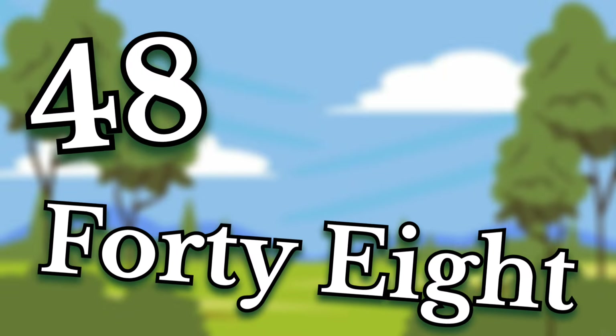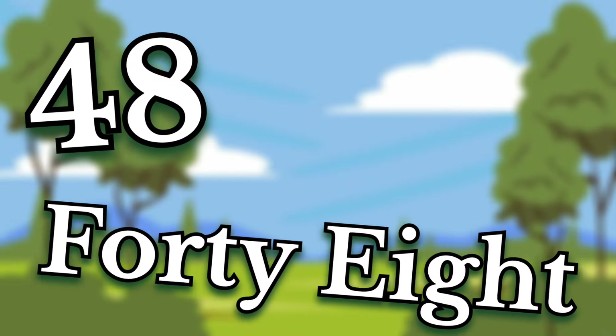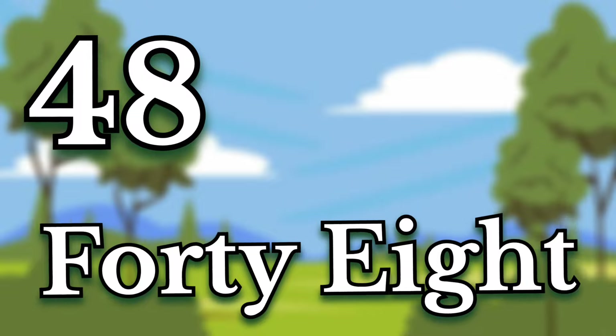Forty-eight. Children, this number is forty-eight. Say it again. Forty-eight.